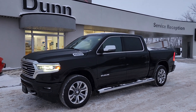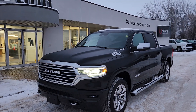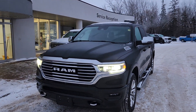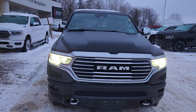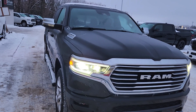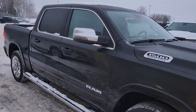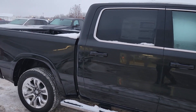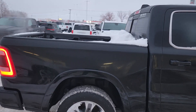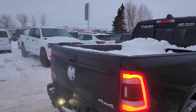Hi guys, Christy with Dunn Ram Trucks here in Portage La Prairie. I just wanted to take a moment to show you this Ram 1500. It's a Hemi E Torque Longhorn in the 2023 model year. This guy is superb — it's got all of the bells and whistles that you could want and is looking absolutely gorgeous while doing it.